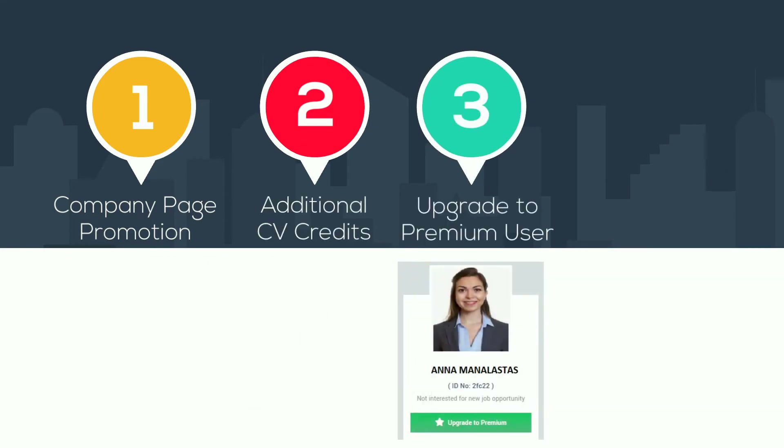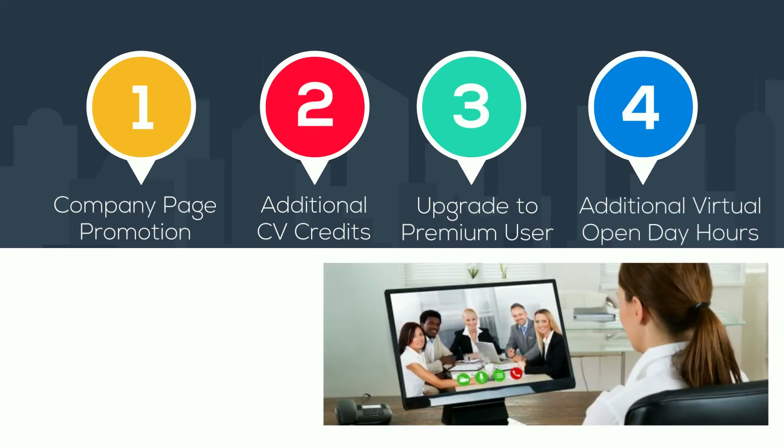3. Upgrade to Premium User. 4. Additional Virtual Open Day Hours, and much more.